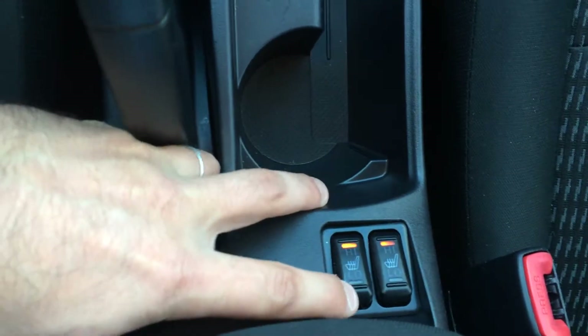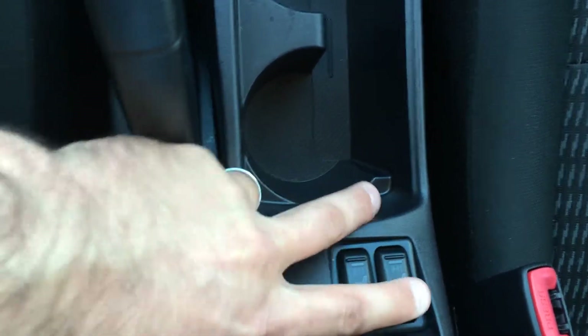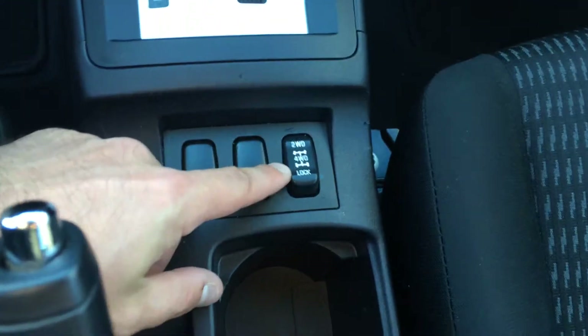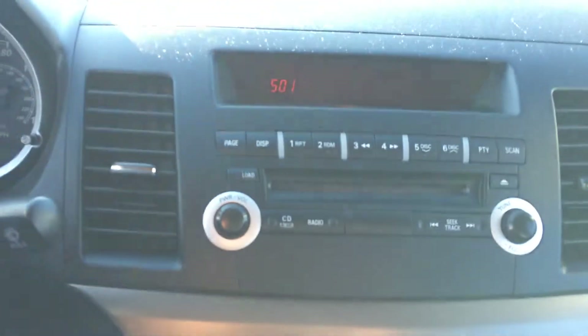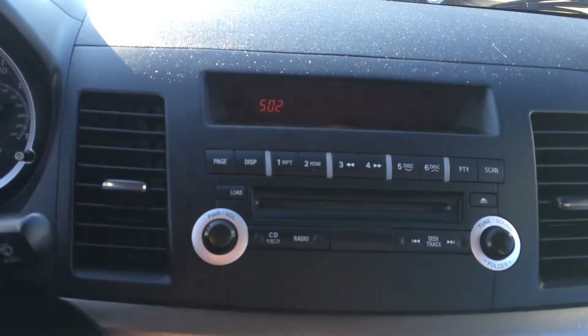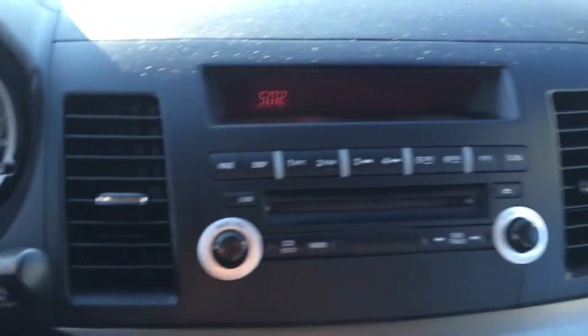And check this out — you also have two-position heated seats here in the front. Really cool. Your two-wheel drive, four-wheel drive lock right there. Climate controls, AM/FM and CD with MP3 player capability as well. There's your cruise control and all your instrumentation.